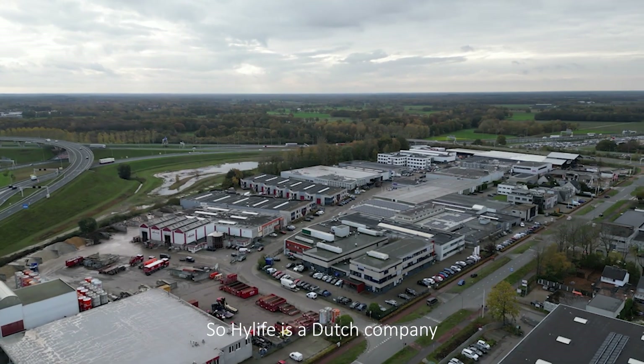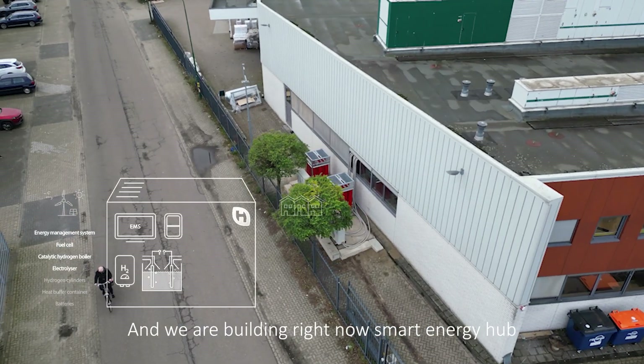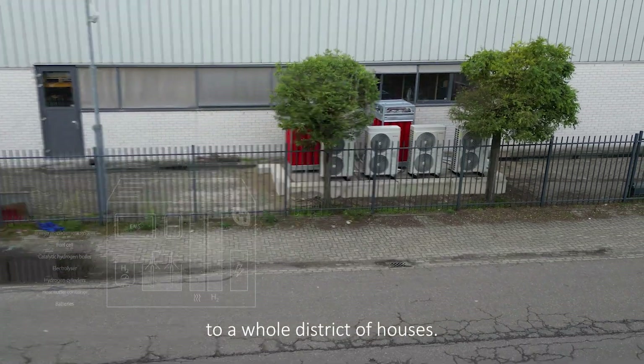HiLife is a Dutch company that innovates in cleantech solutions, and we are building right now a smart energy hub that is meant to provide heating, cooling, and electrical energy to a whole district of houses.